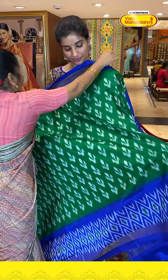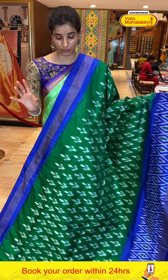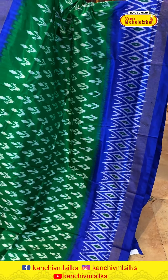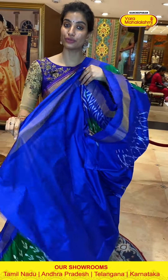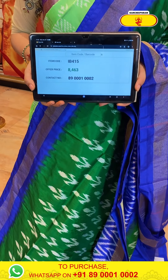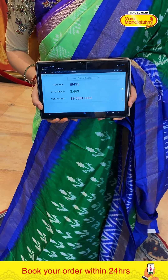With green-blue color combination — first of all, ikat silk fabric is very comfortable. Look at the color combination, how many new and fresh ones I am showing you. With florals in ikat style on the body. Royal blue color ikat border. Ikat waves pallu and very simple royal blue color blouse. Code IB415, price ₹8,460. Click a screenshot and send to our number.